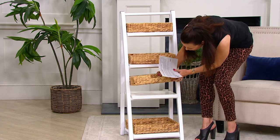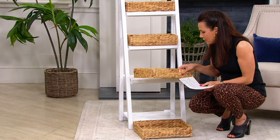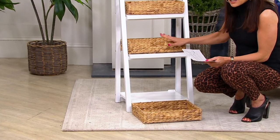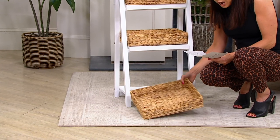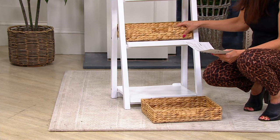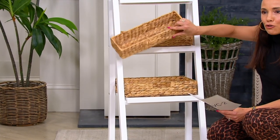Actually, hang on — I thought the two bottom ones were the same size for a minute, but that was just my perspective. This one is the 14 by 11. You also have a 14 by 9, a 14 by 6, and a 14 by 5. So those are your sizes, all on a beautiful wooden frame.